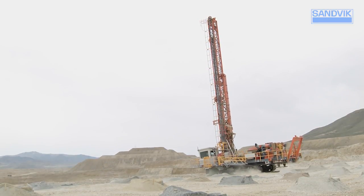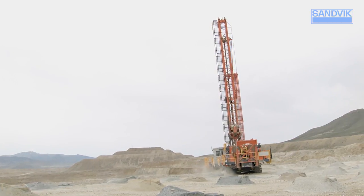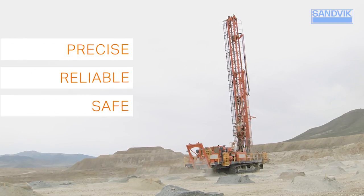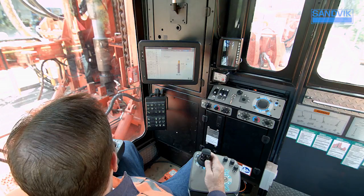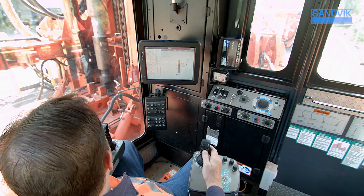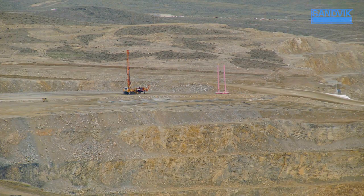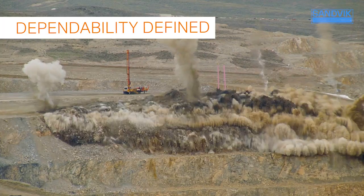There's one thing every mine operator demands, and it's dependability. You rely on your rig to deliver precise, reliable, safe operation each and every day. Dependability is what makes your operation predictable and cost efficient. The Sandvik DR412i Rotary Blast Hole Drill is dependability defined.